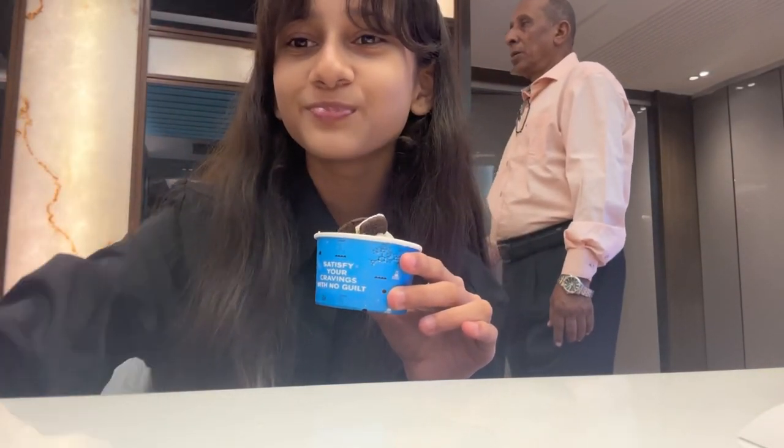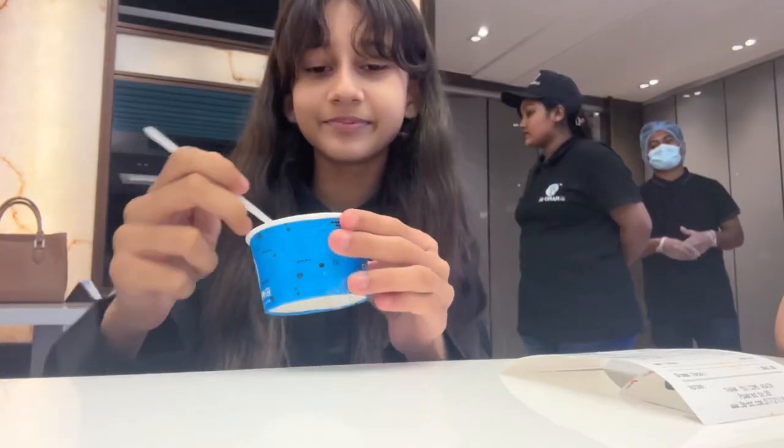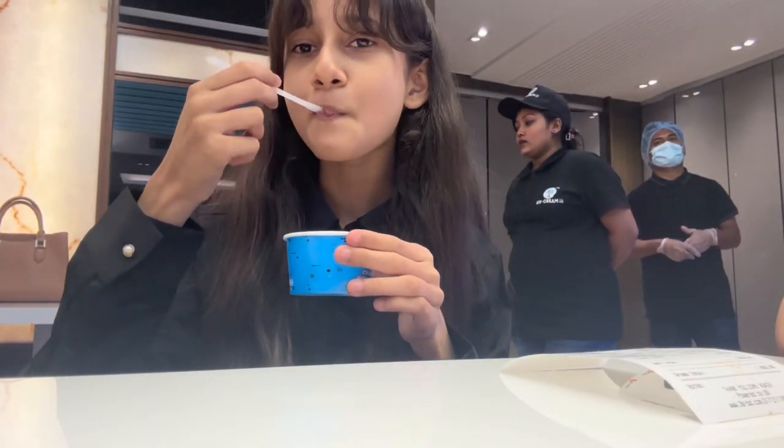Then I had this cookies and cream ice cream which was really good. It had a unique consistency and I also dipped some fries in the ones that had sprinkles on them.